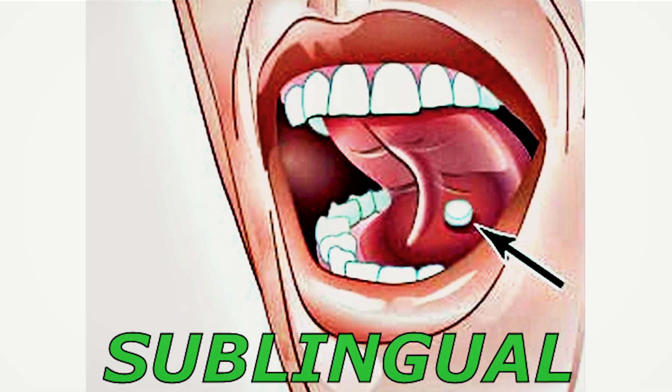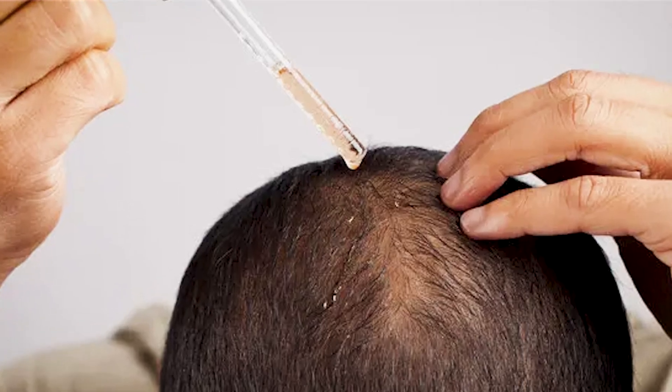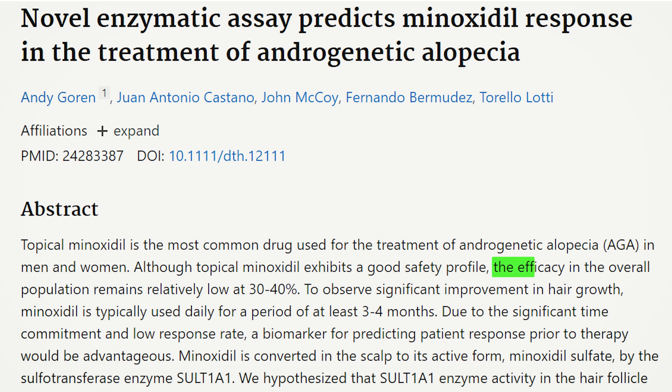Before I share which minoxidil version is better, let's talk briefly about how minoxidil actually becomes active, because this is crucial to understand. If you've been using minoxidil topically at 5%, it is actually inactive when you apply it on the scalp and it becomes active in your hair follicles. There is a sulfotransferase enzyme — SULT1A2 — that activates minoxidil into minoxidil sulfate. Some people don't have enough of that sulfotransferase, and that's why studies suggest only 30 to 40% of individuals actually respond to minoxidil 5%. Many dermatologists and hair transplant doctors started recommending oral minoxidil to combat this problem.